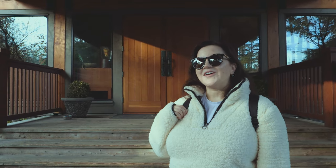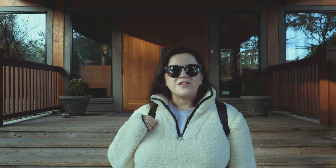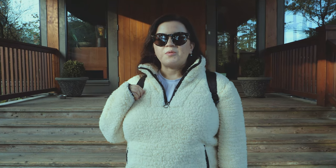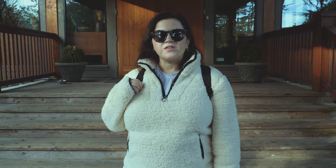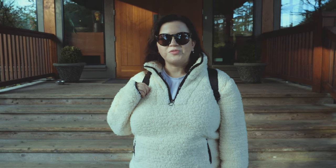Hey everyone, welcome back! We're in Tofino and we're staying at the Long Beach Lodge this week. We arrived yesterday - we took the ferry over, and Curtis took a lot of b-roll on the ferry. Yesterday was a pretty relaxing day and we went to bed pretty early. We're just gonna stroll the beach before breakfast and then we have a really fun afternoon planned.